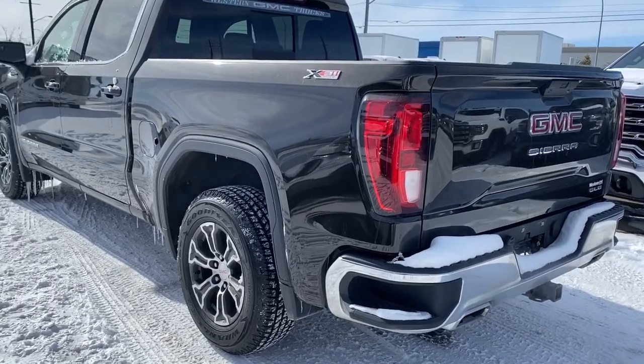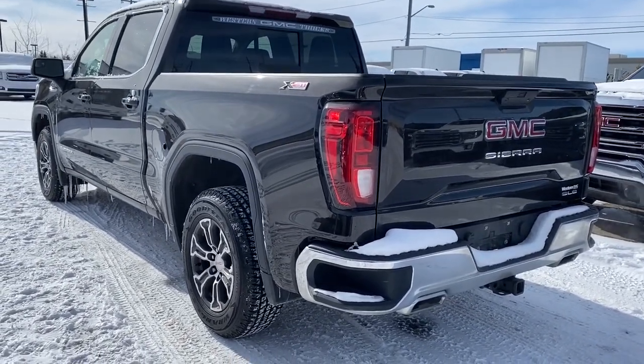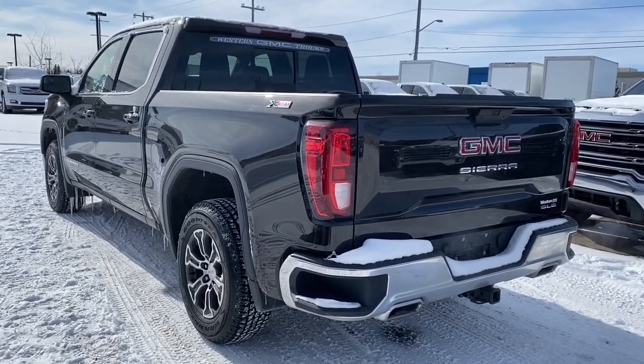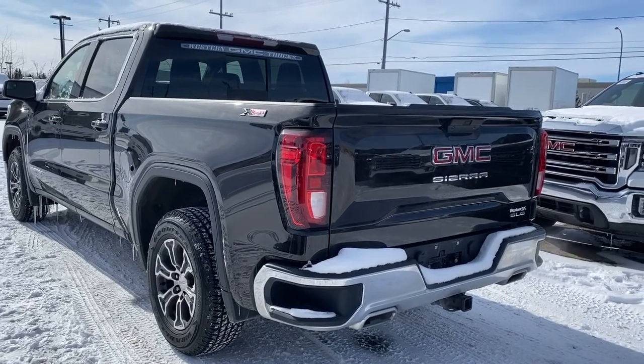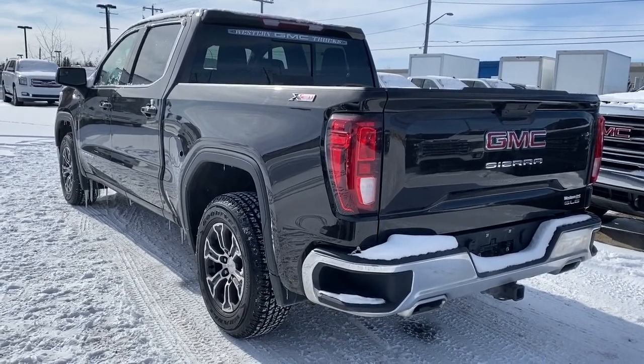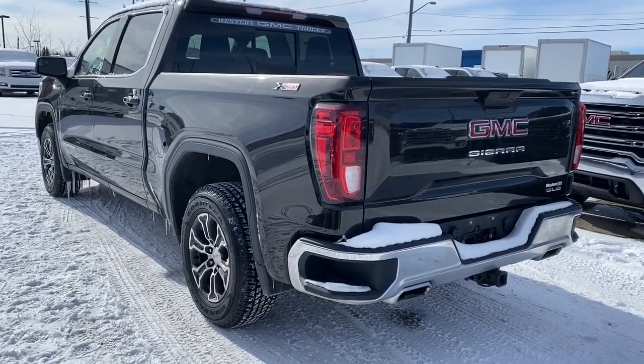This truck also has the X31 off-road package, which means it's got the X31 badging, dual exhaust, a two-speed electronic transfer case, hill descent control, the trailering package, pitch guidance on the camera, skid plates, an external engine cooler, a locking rear differential, and a high capacity air filter.